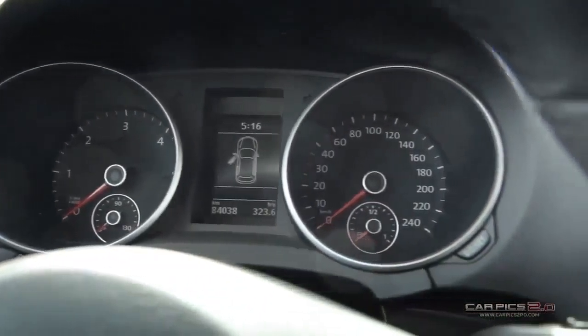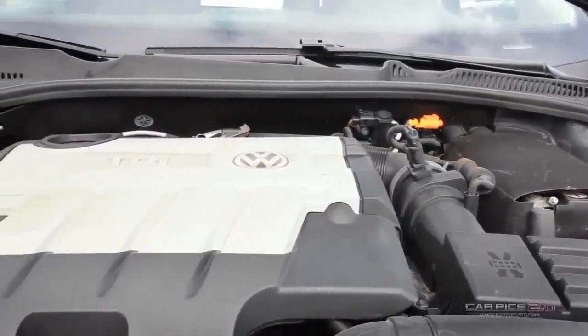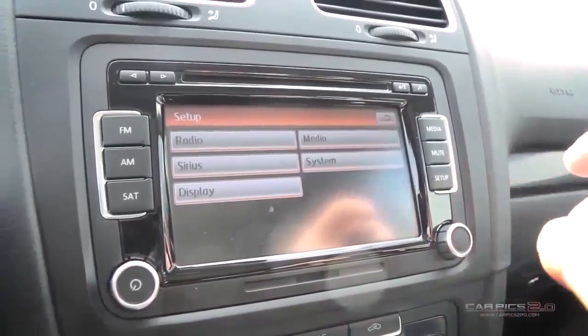Without much competition in its class, the Sport Wagon defiantly stands out, having the performance, some serious cargo space, and a very successful history.